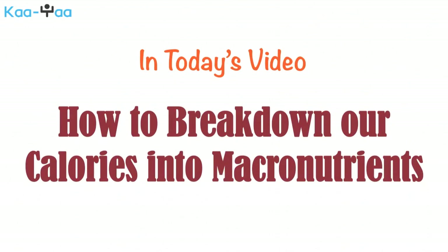In last week's video, we showed how to calculate our daily calorie intake. In today's video, let's learn how to break it down into macronutrients.